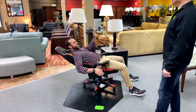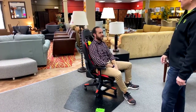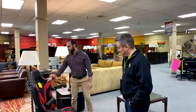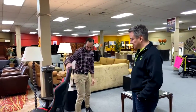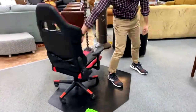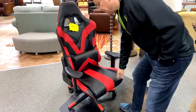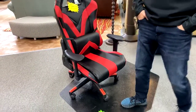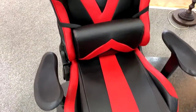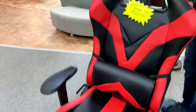It feels great, got a nice feel to it. The straps in the back are for lumbar support. It is a combination of vinyl and bonded leather. The vinyl part is exciting just because it lasts so long.